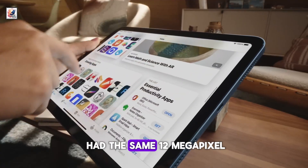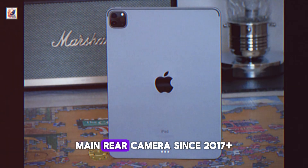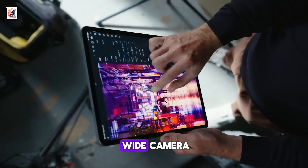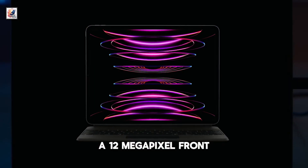The iPad Pro has had the same 12-megapixel main rear camera since 2017, along with a 12-megapixel ultrawide camera and a 12-megapixel front-facing camera.